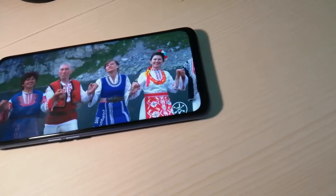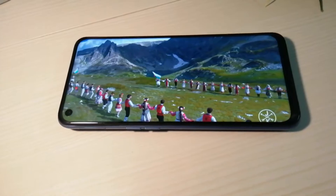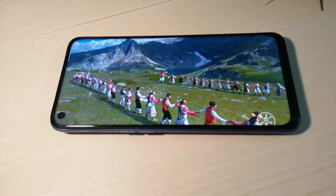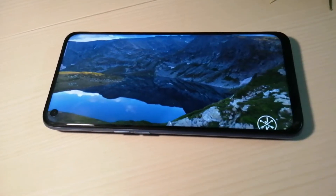Watching high definition media on Realme 6 is an absolute delight. The punch hole does not get in the way, and media streaming apps like Amazon Prime Video support picture-in-picture as well.